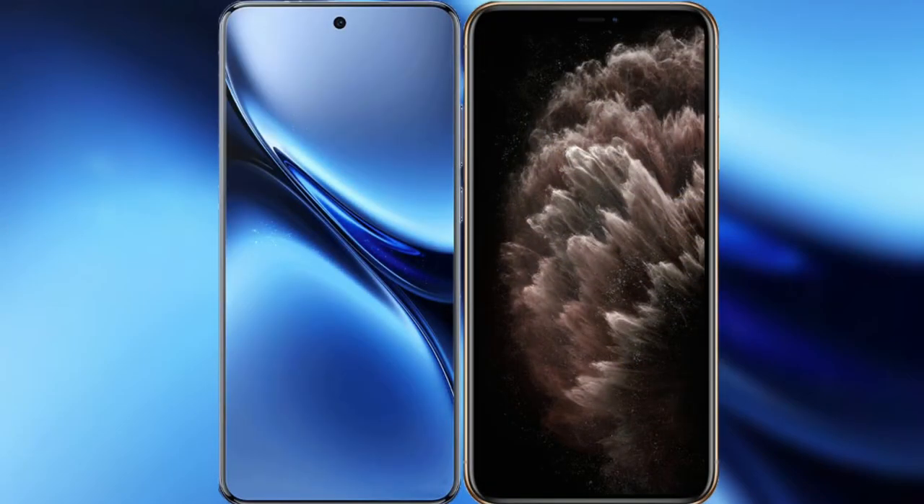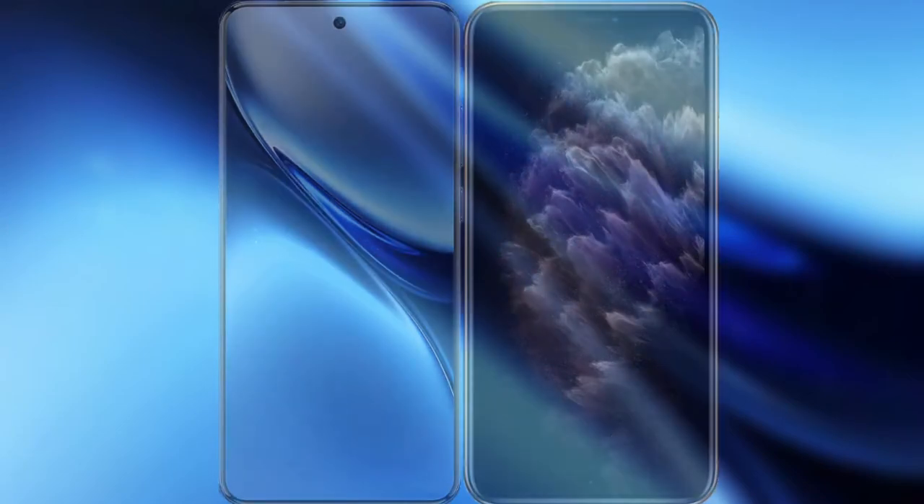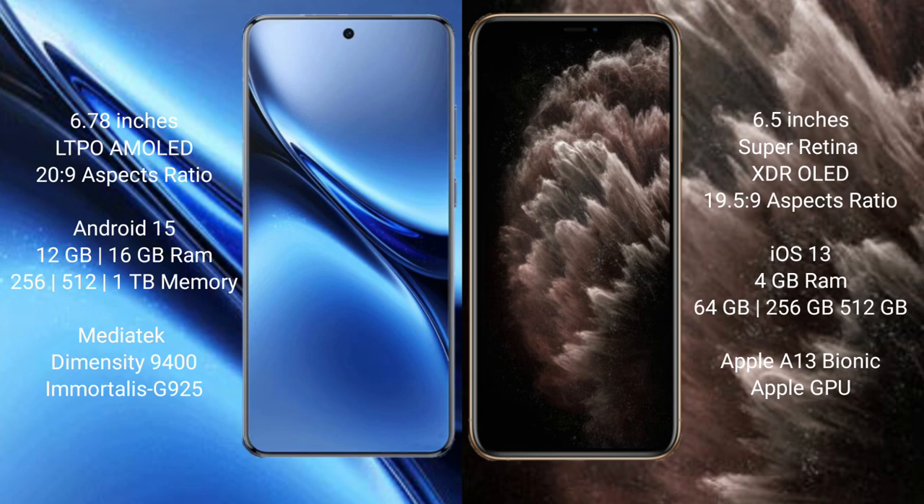I will compare the new Vivo X200 Pro with the iPhone 11 Pro Max. Vivo X200 Pro has a 6.78-inch LTPO AMOLED display with an aspect ratio of 20:9. iPhone 11 Pro Max has a 6.5-inch Super Retina XDR OLED display with an aspect ratio of 19.5:9.